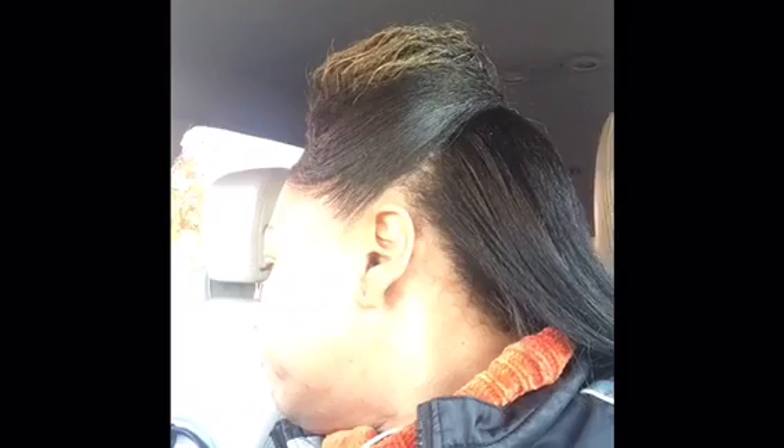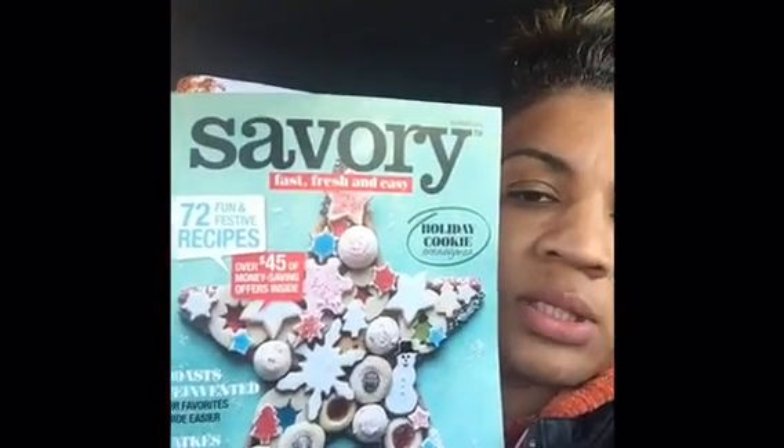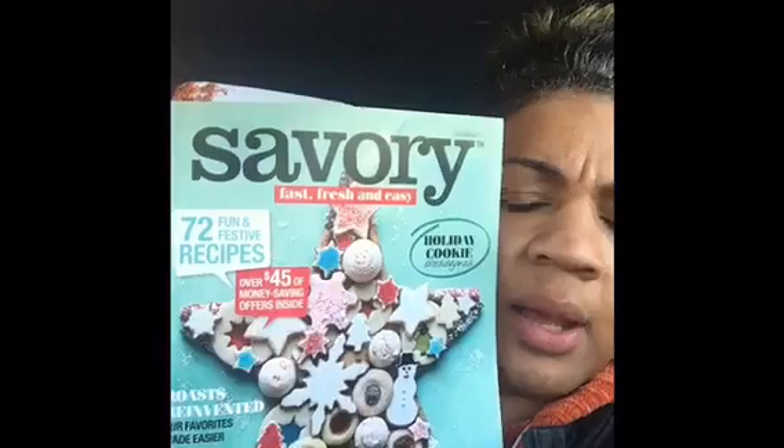If you guys are by a Giant or a Martins, there is a book over by the registers — I'm going to have a video on this next — but there is a coupon in that book for the Nabisco crackers. So you can grab that out there. But you can get your meal done for the holidays for 20 bucks.